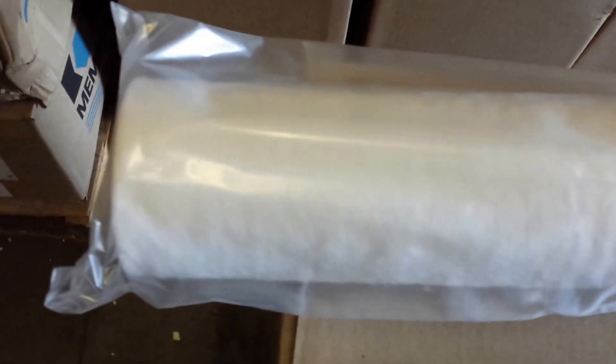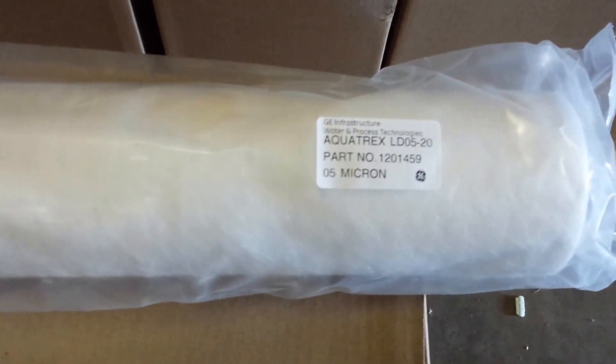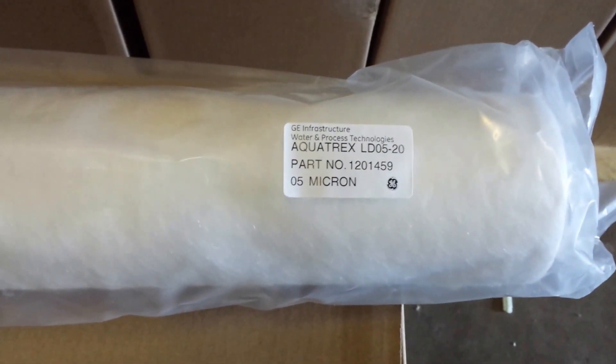And it goes into Pentec Big Blue Filter housings, among others. They come five in a box and we stock many cases.